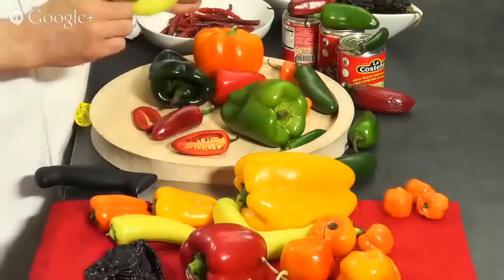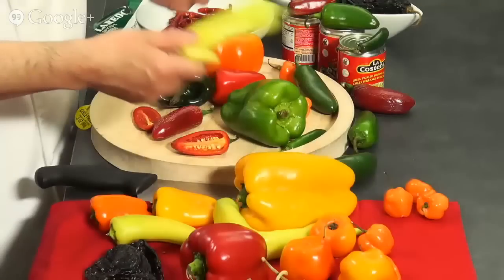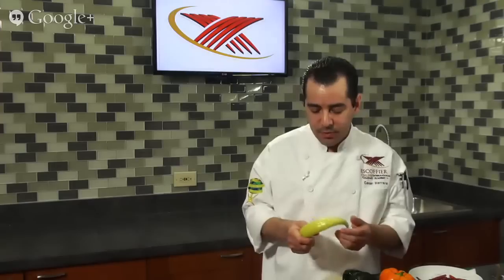For example, a roasted poblano pepper versus one of the dried chilies — it's the same pepper, but the flavor is so different fresh versus dry. You can use peppers without burning your mouth by removing the seeds and membrane. That way you get the flavor from the pepper without the overpowering heat. Here we have banana peppers — wonderful when grilled with a steak. They're not that hot if you avoid the membranes and seeds.